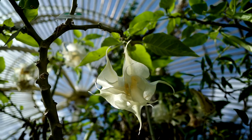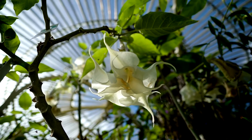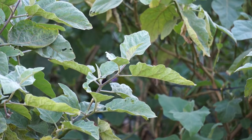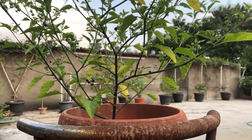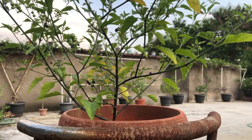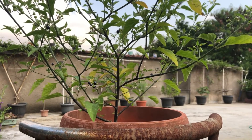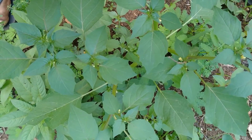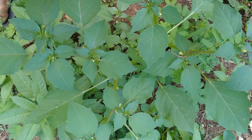Nightshade plants are a diverse group of flowering plants belonging to the Solanaceae family, encompassing over 2,000 species worldwide. They are known for their unique characteristics, including bell-shaped flowers and a variety of fruits ranging from edible to toxic. While some nightshades, like tomatoes and potatoes, are staple foods in many diets, others, such as deadly nightshade, can be highly toxic if ingested. Understanding the different types and their distinguishing features is essential for recognizing and safely interacting with them in various environments.